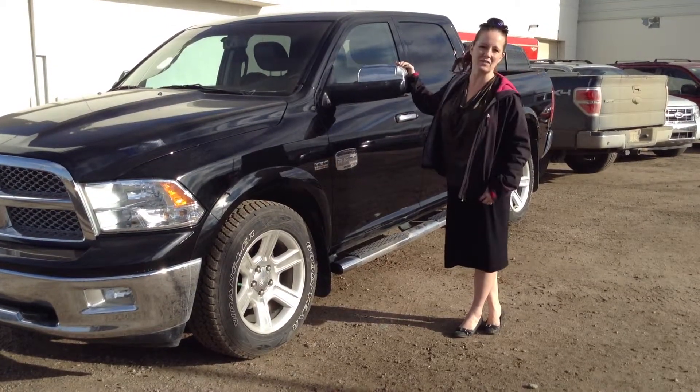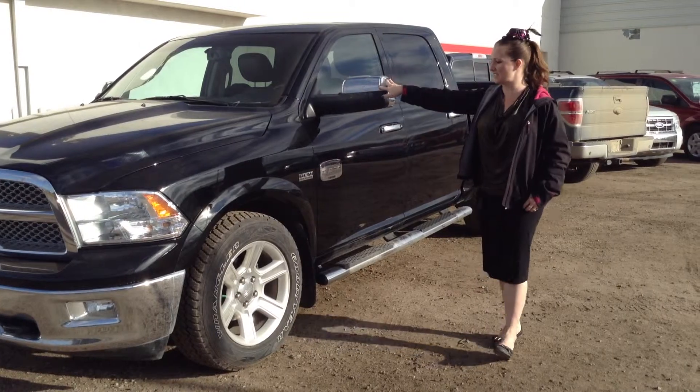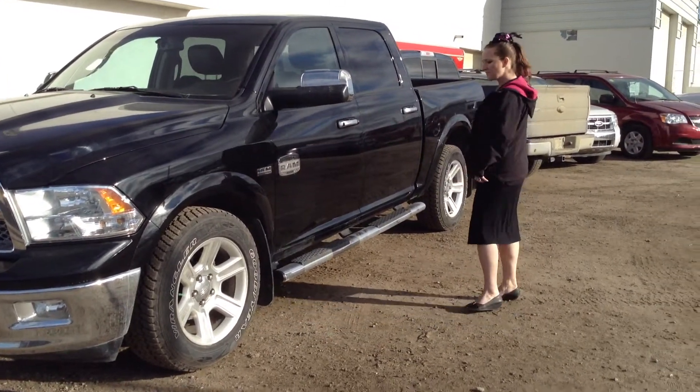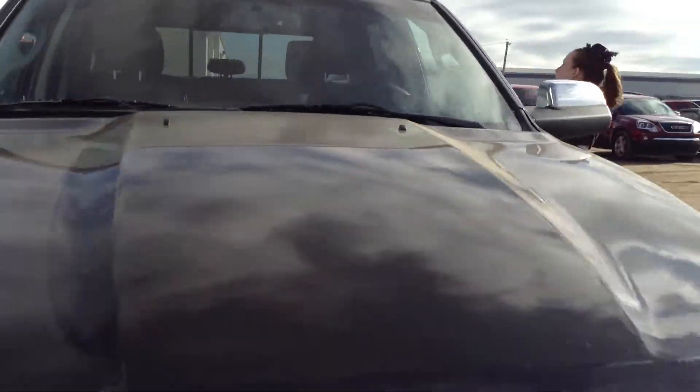I'm at Colgate 4 here. I have a 2012 Dodge Laramie Longhorn 1500. It's got the Hemi 5.7L, running boards. As you can see, it's beautiful.